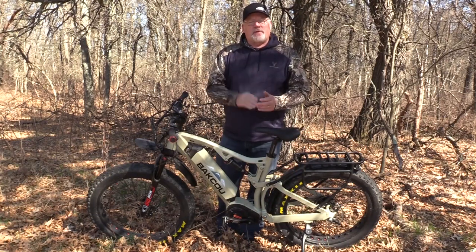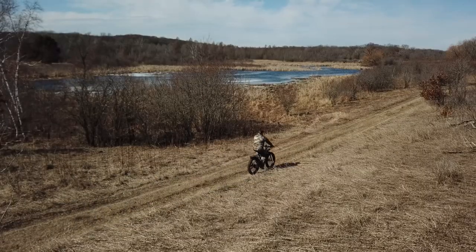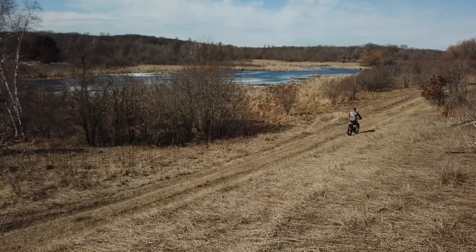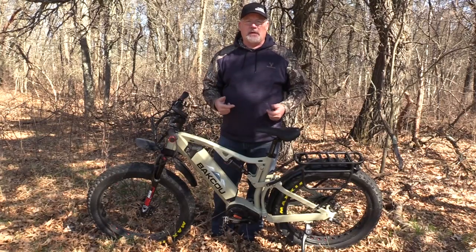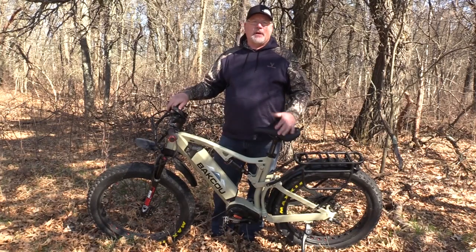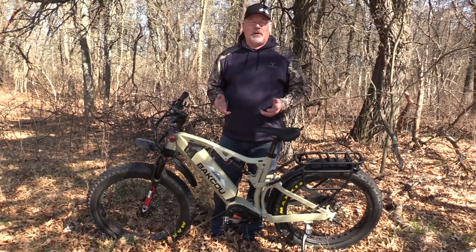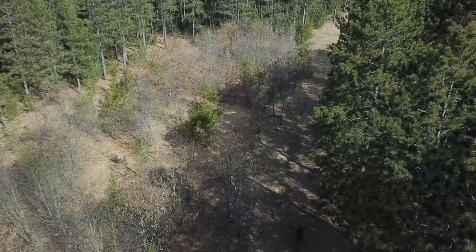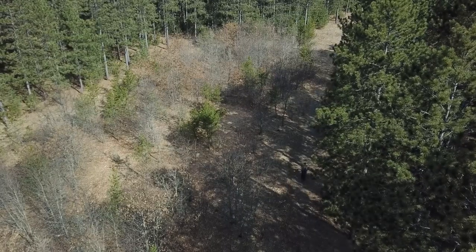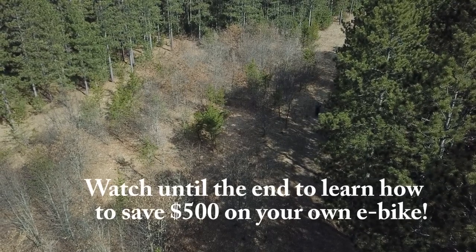I'm going to tell you six reasons why I think you should be using these bikes for hunting, especially for public land. I just hit 60 and I got the body to prove it. I got a knee that gives me lots of trouble all the time. I thought I was going to have to quit going back and hunting deep areas of public land that don't get hunted much. But this bike has allowed me to continue to hunt areas that are difficult to access and get to areas where the hunting can be really good.